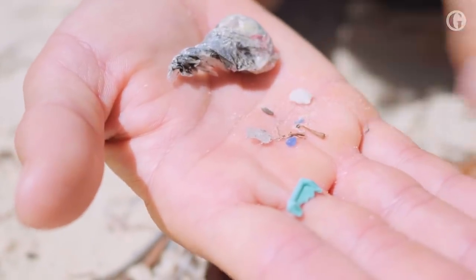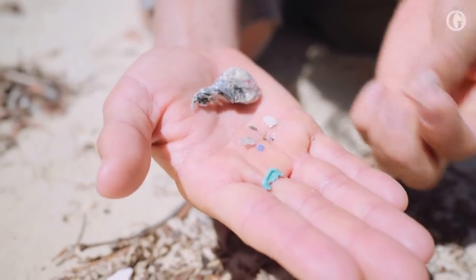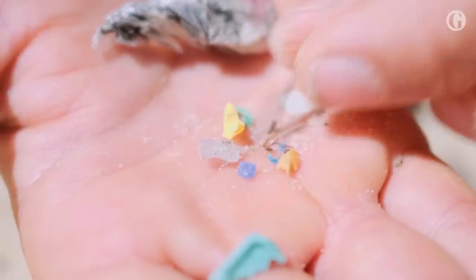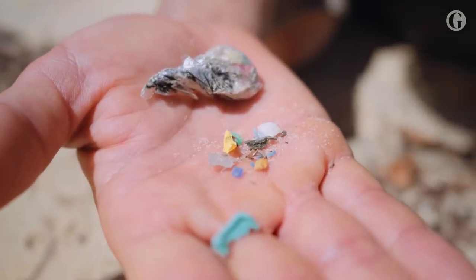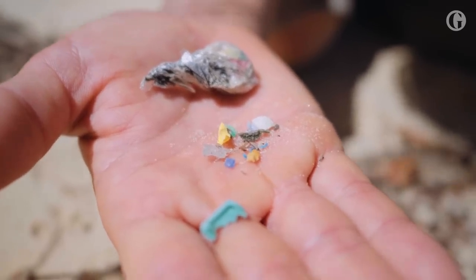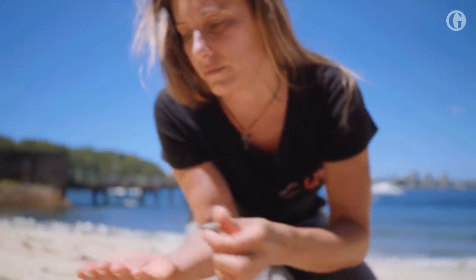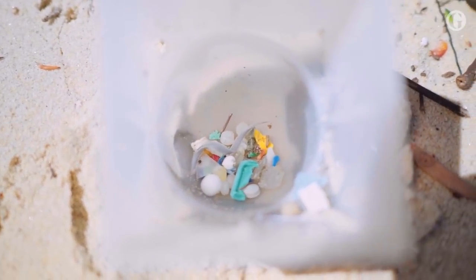The big issue with plastic is that it absorbs toxins from the surrounding environment, especially in the water. Now that these items have broken up into smaller pieces, their surface area has increased, so they are now able to absorb more toxins. And then these toxins will be passed on into the tissue of the animal that eats the plastic. So now these tiny pieces can enter the food web at any level.